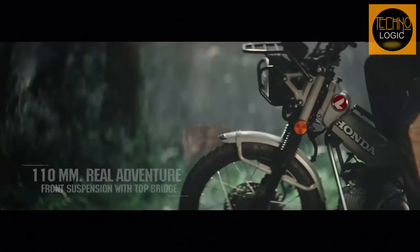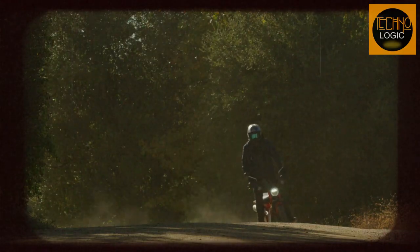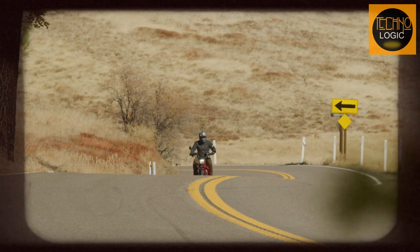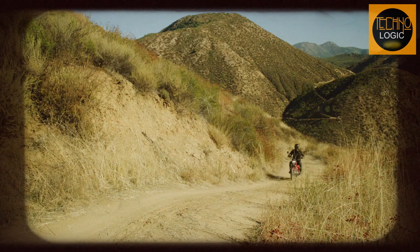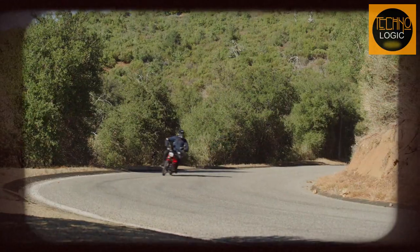The CT125 is a versatile and fun bike that can handle both city streets and country roads with ease. It combines classic style with modern technology to create a unique riding experience that appeals to both beginners and veterans alike. It's reliable, efficient, easy to use, and comfortable for long rides. It's also practical, with plenty of storage space and low maintenance costs. If you're looking for a bike that can do it all without compromising on character or charm, look no further than the 2023 Honda CT125.